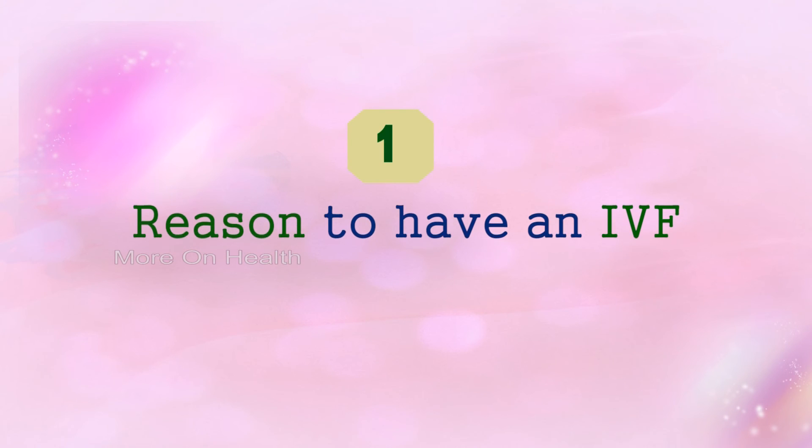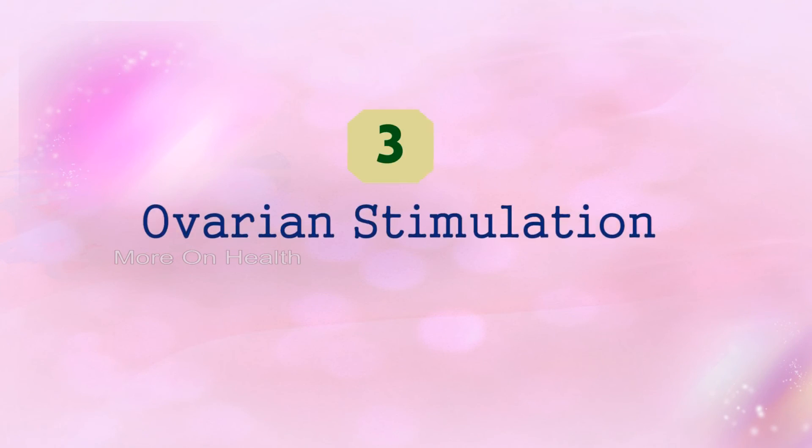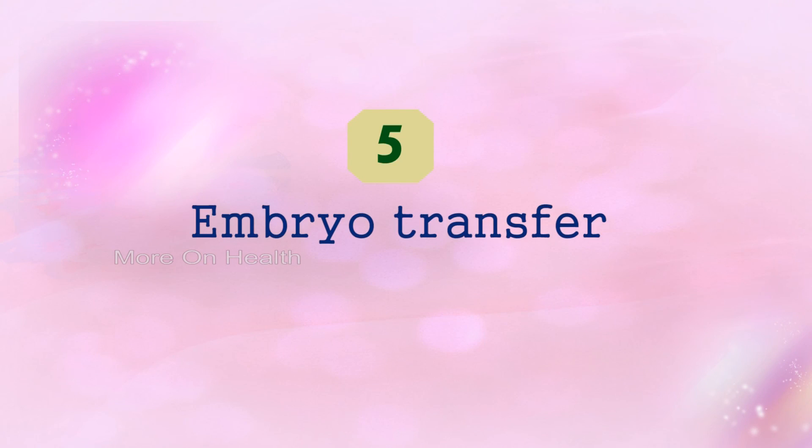To summarize, the IVF process comprises the following stages: first, finding out if you require IVF; then counseling; then ovarian stimulation; followed by ovum pickup; then embryo transfer; and finally luteal support — medications that continue for up to three months to maintain the pregnancy. That is IVF in short.